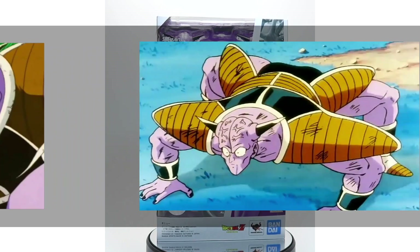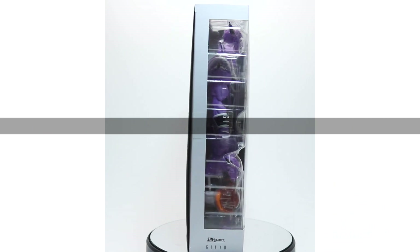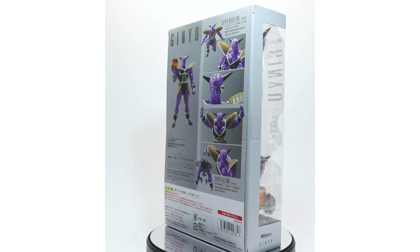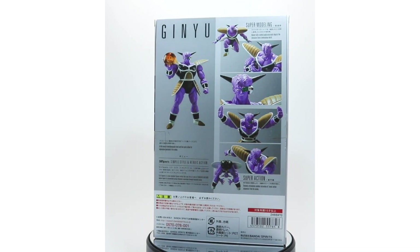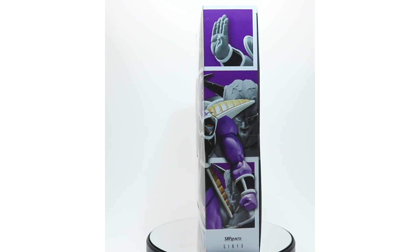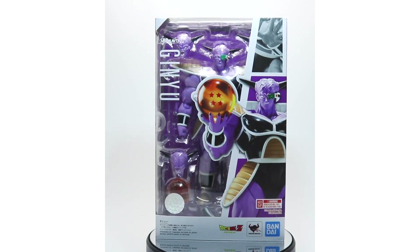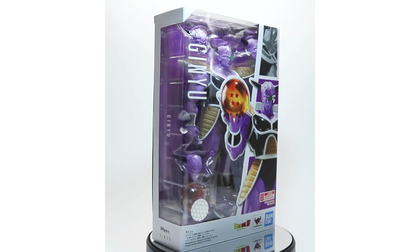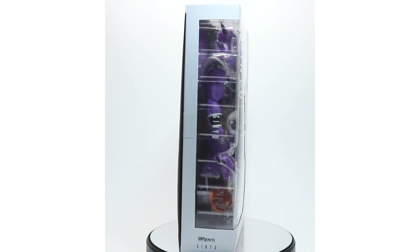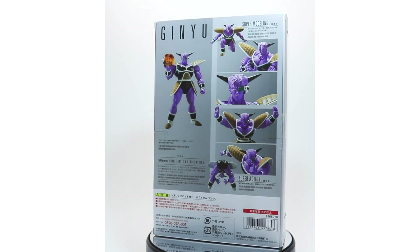His eccentric personality and love for theatrics has a deep root in Japanese culture, drawing many inspirations from traditional kabuki stage performances, parodies of Japanese popular Super Sentai, and design cues from Japanese mythological demons — Oni. To say the least, Captain Ginyu is definitely a unique character and an excellent example of diversity in the Dragon Ball series, bringing comedic relief not only in his persona but in his flashy poses.